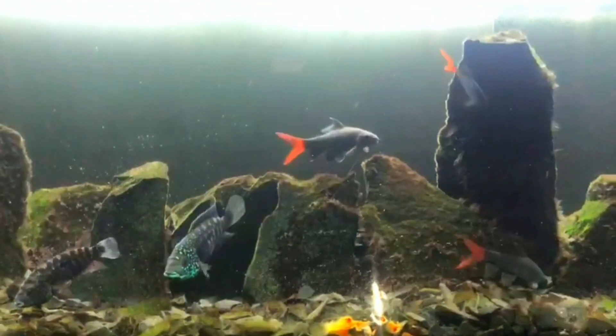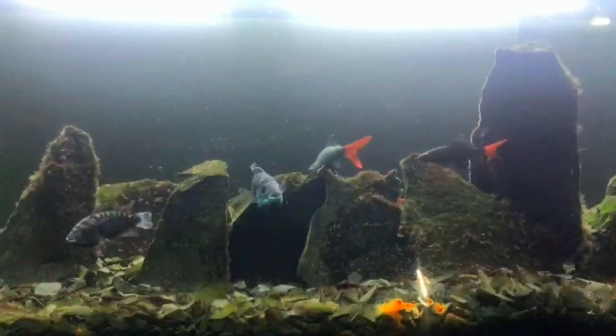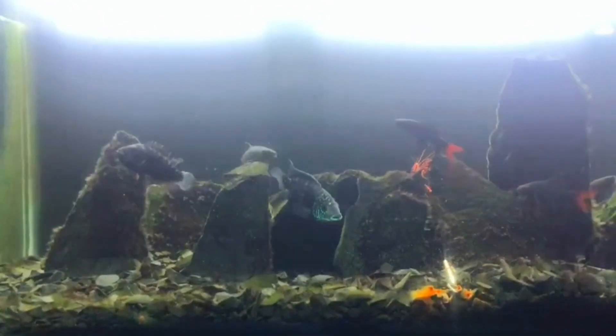Let's talk about what they eat. They primarily eat algae, biofilm, and aquatic plants.